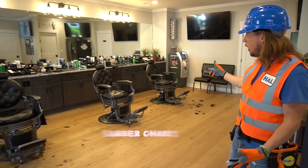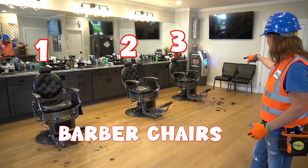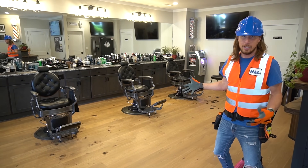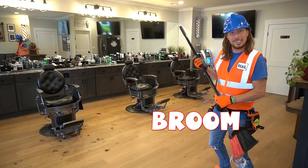Let's go see what we got. Look at all of this — they've got three barber chairs. We got one, two, and three. Looks like they're a little messy — we might need to clean up a little bit for them. We got our broom, let's get to it.